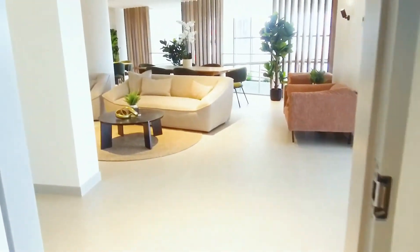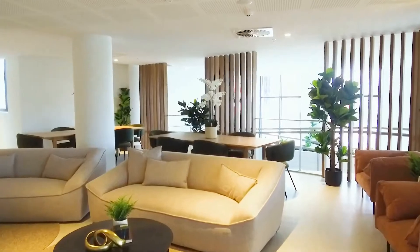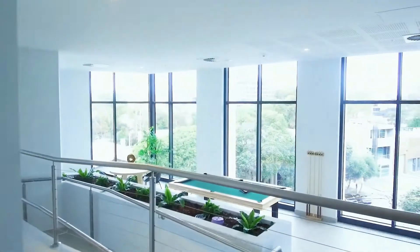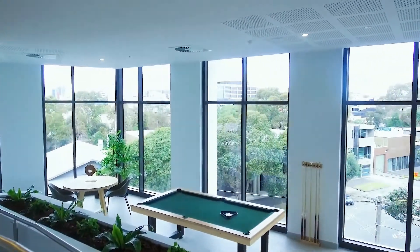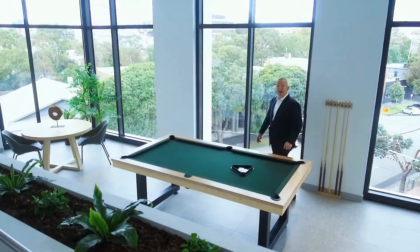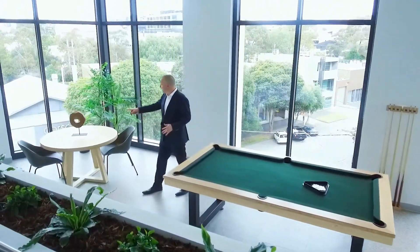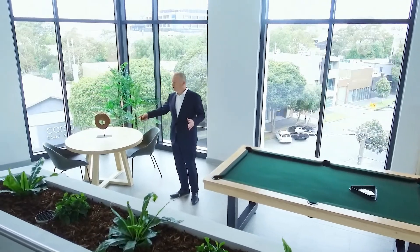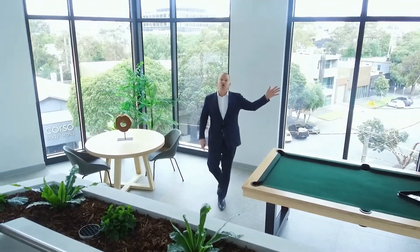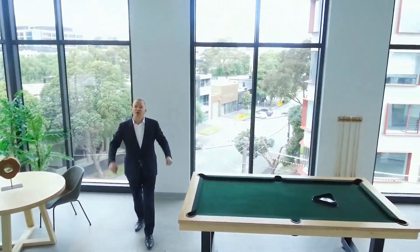Let's have a look at some of the other social activities. One thing that I love here is the fantastic pool table. If you've made some friends at Montague Square, having a game of pool with them should be on the agenda. If pool's not your thing, you can have a game of cards or just sit down and enjoy a coffee — there are tables and chairs here, and also a big outdoor deck on level three that stretches right around the building.